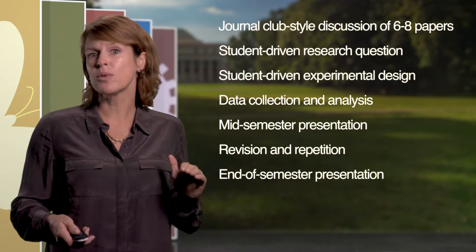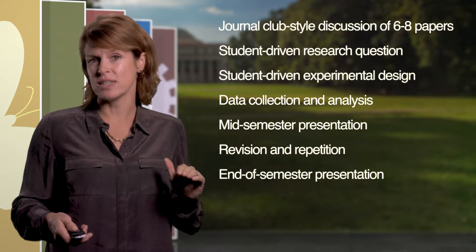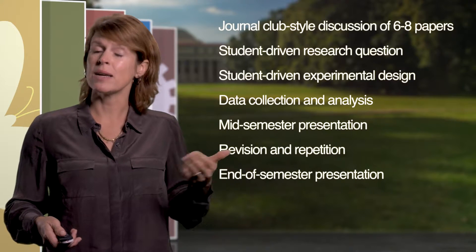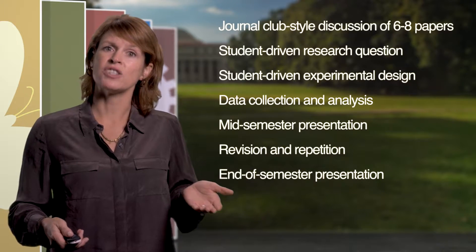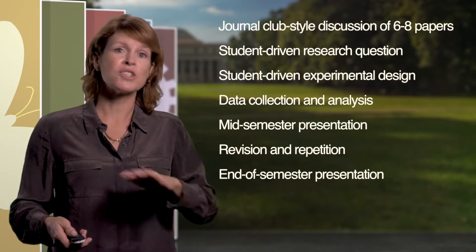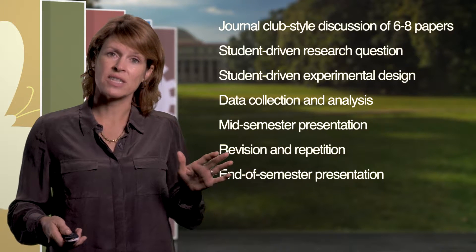Mid-semester, they give an oral progress report to the other students and instructors in the course, presenting their results to that point and talking about how they're going to modify their project for the second half of the semester, which culminates with a public poster session to which all the biological sciences faculty are invited.